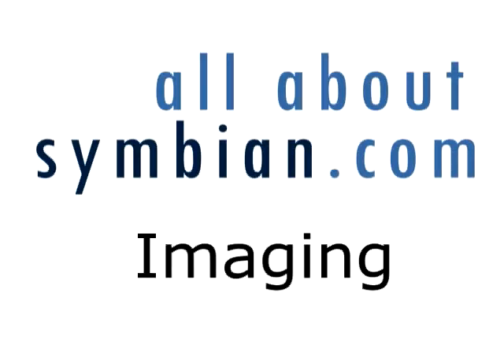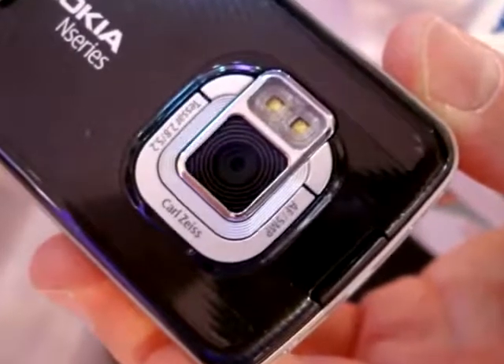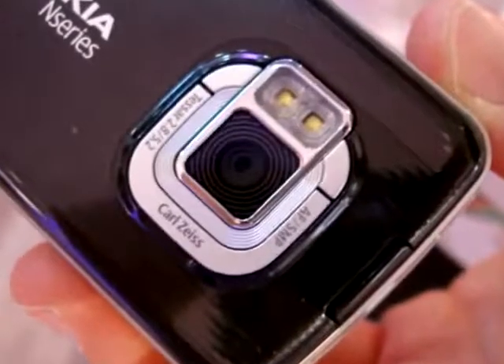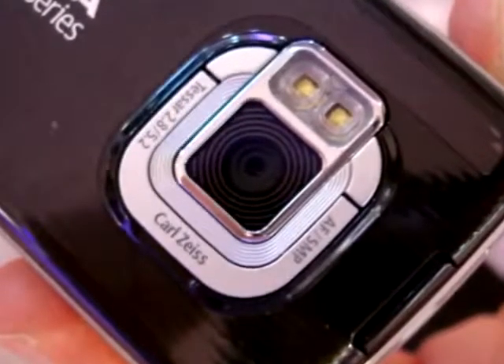Now let's take a look at the imaging functionality of the device. The N96 has a top-of-the-line 5 megapixel camera on the back with Carl Zeiss optics that should produce some good results. Flash functionality is provided by dual LEDs. Some may be disappointed by the lack of a Xenon flash, but on the plus side LEDs can be used when taking videos.